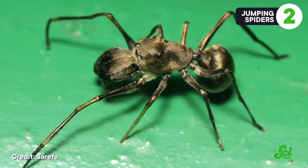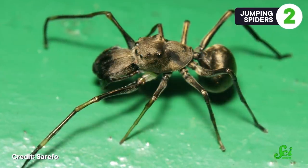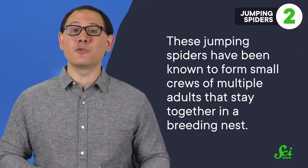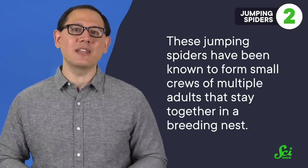One species of jumping spider, Toxeus magnus, is also a bit of an oddball. First of all, it's clearly pretending to be an ant — I mean, just look at it. Nice try, spider! In addition to being an ant mimic, it has a few other surprising habits. These jumping spiders have been known to form small crews of multiple adults that stay together in a breeding nest, which is a pretty strange behavior for a species that's usually considered to fly solo.